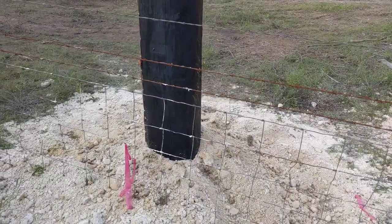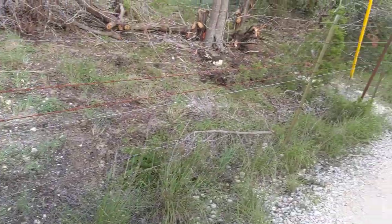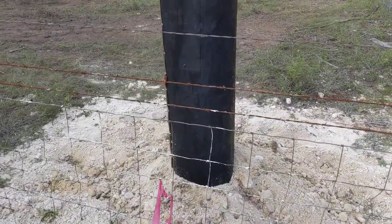This fence line is my property line, and this is the power pole they put in this morning.